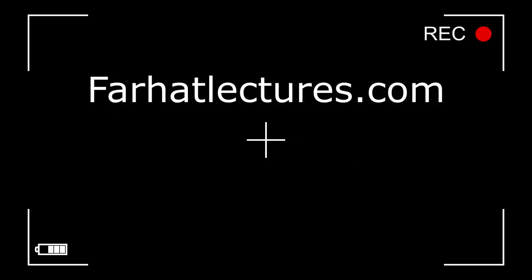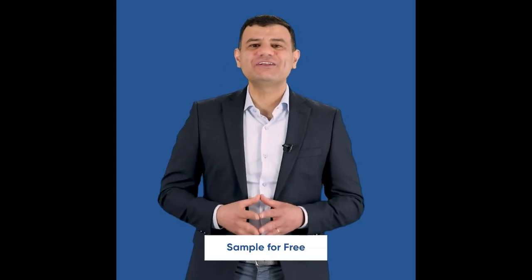Before we proceed any further, I have a public announcement about my company, FarhatLectures.com. Farhat Accounting Lectures is a supplemental educational tool to help you with your CPA exam preparation as well as your accounting courses. My CPA material is aligned with your CPA review course such as Becker, Roger, Wiley, Gleam, and Miles. My accounting courses are broken down by chapter and topics, and my resources consist of lectures, multiple choice questions, true-false questions, and exercises. Start your free trial today.